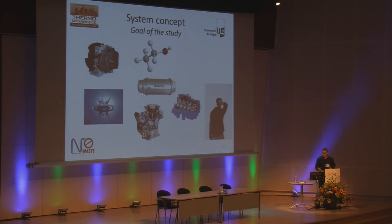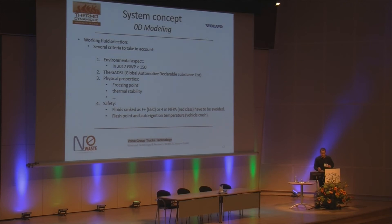The goal of this study was to select both working fluid and expansion machine for the truck application. I limited the choice to three expansion machines: the scroll, the screw, and the piston expander; and three working fluids: water, ethanol, and R245fa. Regarding working fluid selection, criteria include environmental aspects, physical properties, and safety aspects. For mobile applications there is also the Global Automotive Declarable Substance List, which lists substances approved for use in car or truck applications.